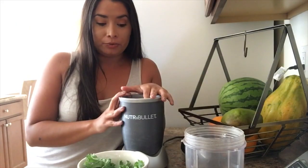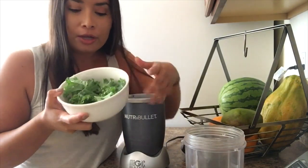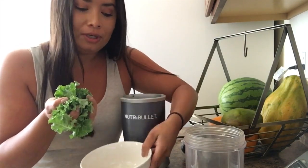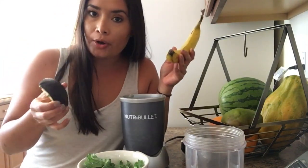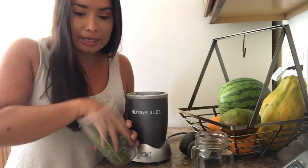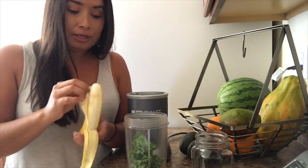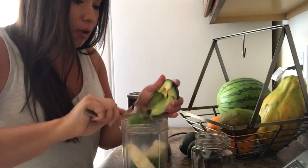I'm ready to make my smoothie. Things that you need are a Nutribullet or a blender or whatever you have at home, the lovely kale from the backyard — you want a handful, so we grabbed two of those kale leaves which gave me exactly a handful — a whole banana, and half of an avocado. Banana and avocado give the smoothie the creamy consistency. Grab the cup of your blender, put your kale in, grab your whole banana and put it in, then grab a spoon and scoop your avocado in.